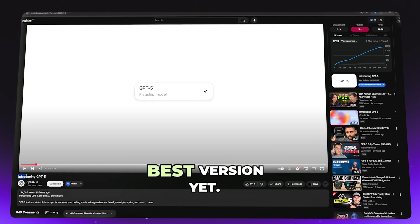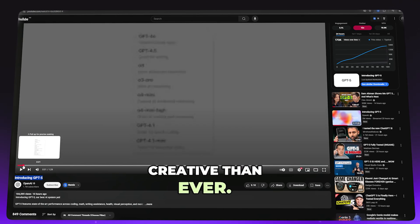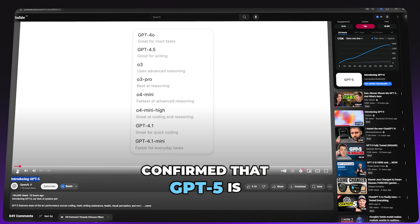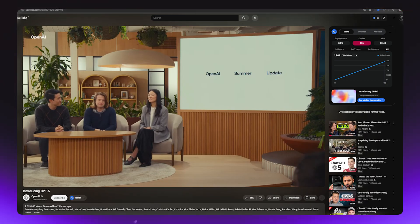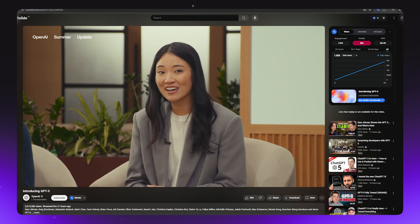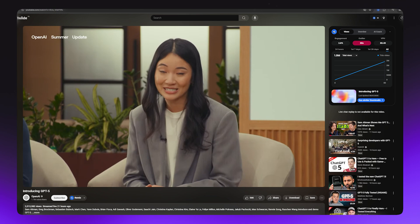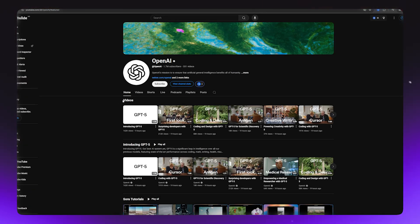ChatGPT just dropped its best version yet — smarter, faster, and more creative than ever. In a recent live stream, one of the team members confirmed that GPT-5 is now available for both free and paid users. The best part is that they're bringing this frontier intelligence to all users. GPT-5 is rolling out today for free, plus Pro and Team users. You can check it out on the official ChatGPT page.